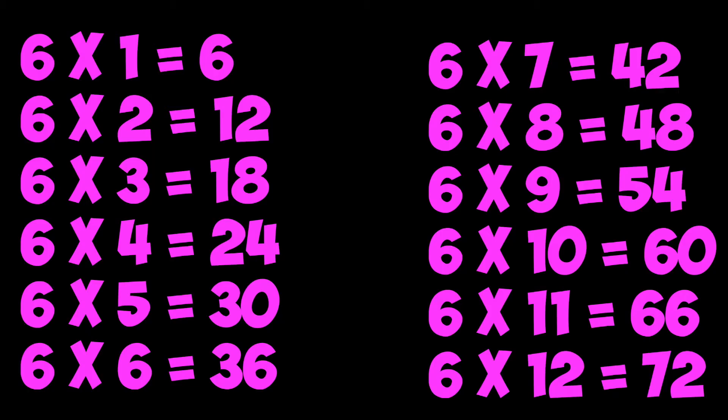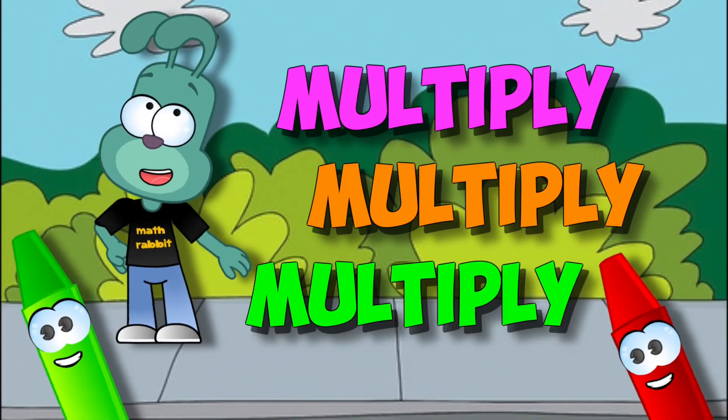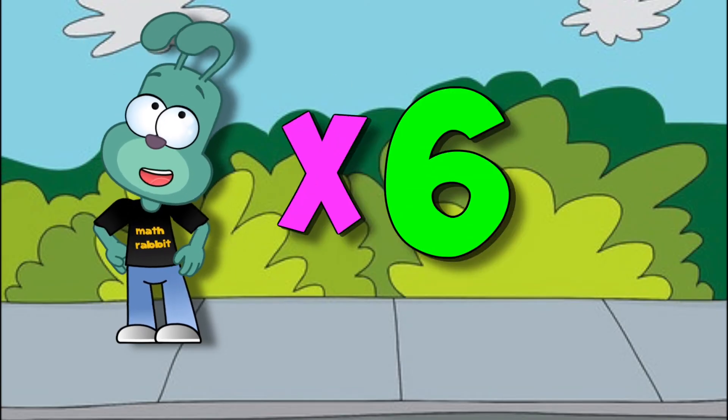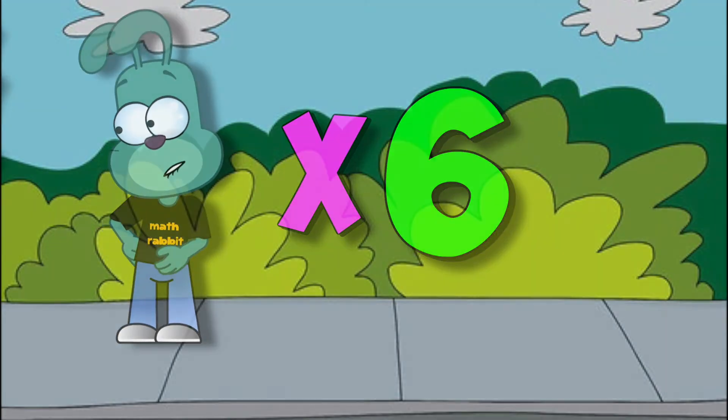Sweet work. I knew you could memorize those six facts. Now everybody multiply, multiply, multiply — everybody multiply by six. Now everybody multiply, multiply — and everybody multiply by six.